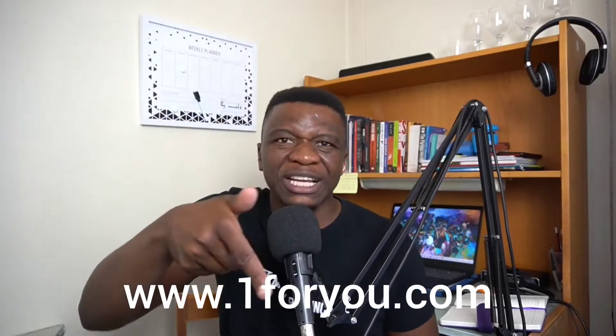The only thing you need to do is open your browser on your phone. Go to 1foryou.com — I'll put the link in the description of this video. When you land on the site you'll see something like this. You click on 'Buy Voucher' on the 1foryou.com website.